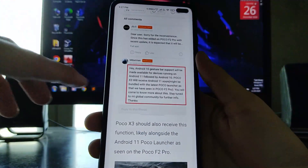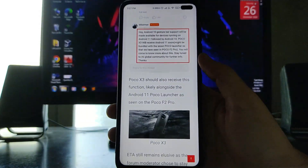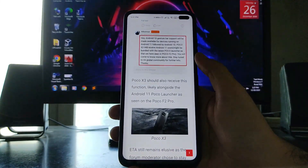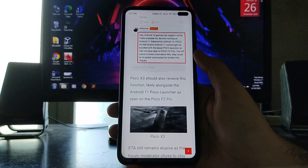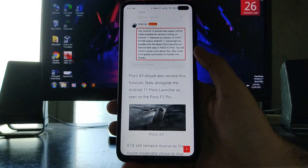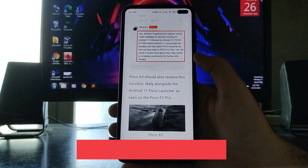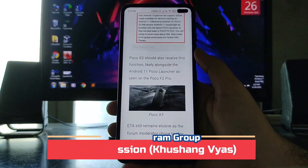We can now expect the POCO Launcher with the Android 11 update. The POCO F2 Pro has already received the Android 11 update and also has the Android 10 gesture bar pill, the gesture app closing animations, and everything. So POCO X3 and POCO X2 should also receive it.